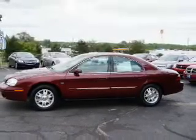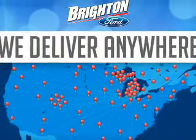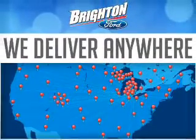Leather seats, power door locks, power windows, cruise control, an AM-FM stereo with multi-disc CD player, power mirrors, and an alarm system.